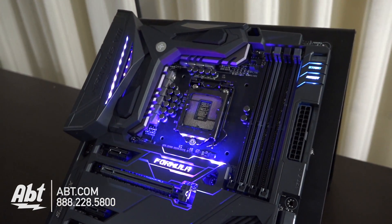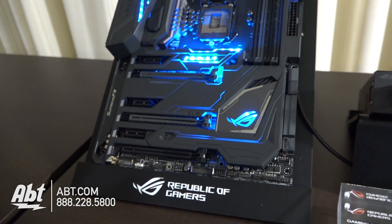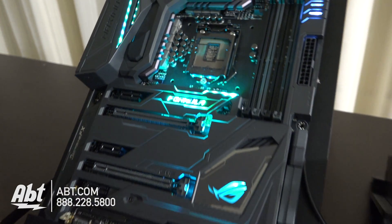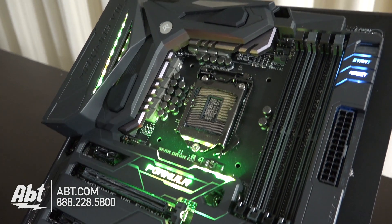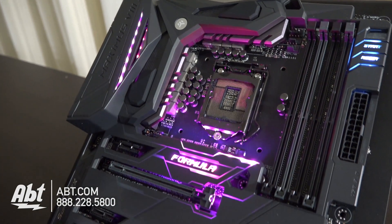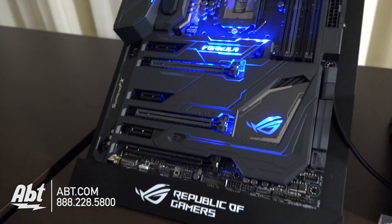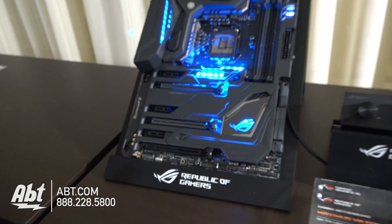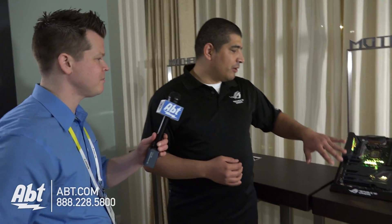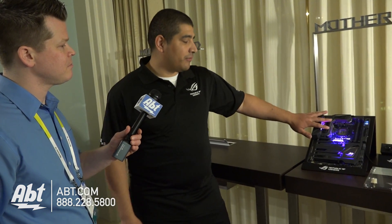We've taken a huge amount of time and effort to not only design an amazing aesthetic — we actually have a full creative ID team. Just like an ID team that designs cars, our team carefully considers how we want the board to look, how we want it to visually feel, what type of weight we want to convey. Aesthetics are very important to DIY builders, so we consider everything from color tones to the complementary aesthetics with components that get installed.